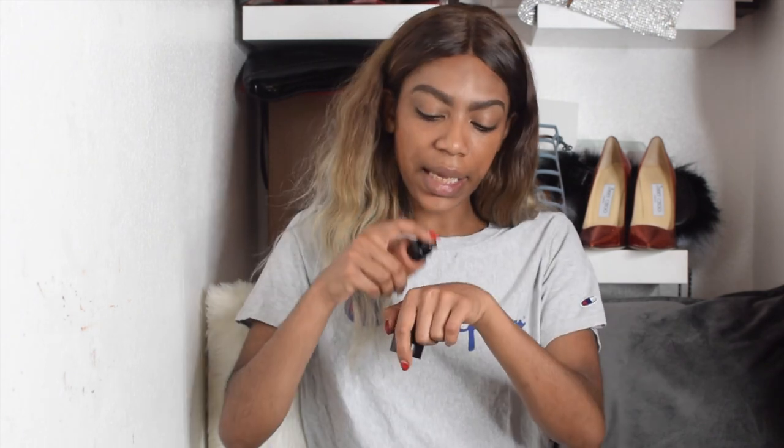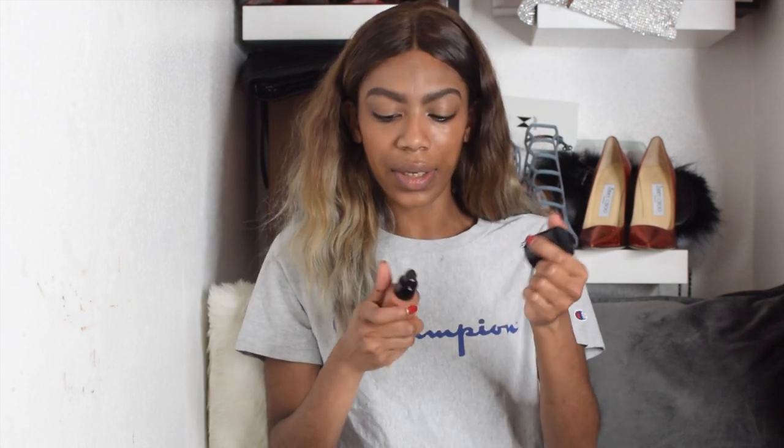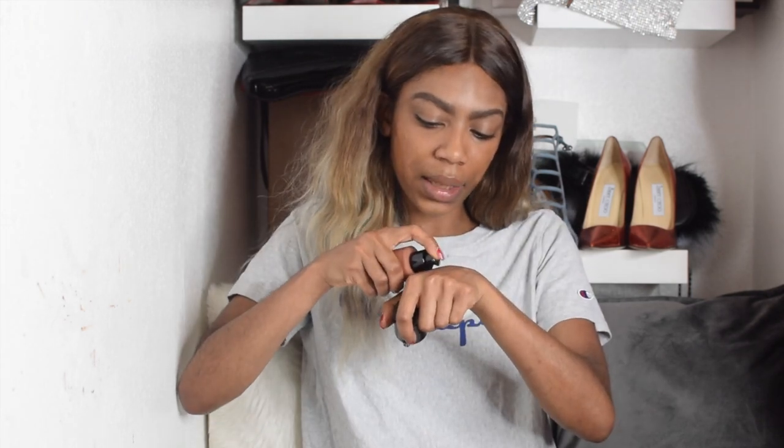I've done my eyebrows and concealer, just left a little bit of concealer here, primed my skin, and I'm taking the Giorgio Armani Silk Luminous Foundation. I do feel like the shades are a little bit dark for me — yeah, that is way too dark. I do love this foundation, it's bomb, however that 11.5 is way too dark for me.